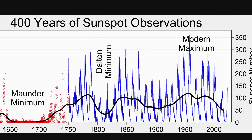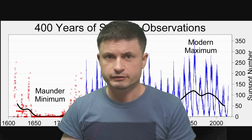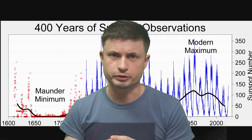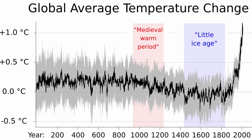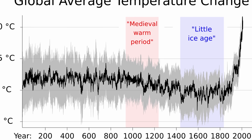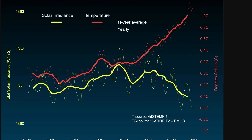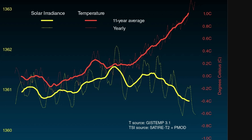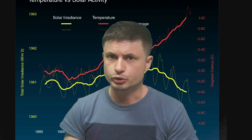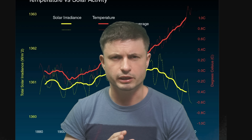It looks like we're now in a modern maximum period with much higher activity from the sun, something that also has very little explanation. Quick important note: even though there is a correlation between the modern maximum and the increase in temperature on Earth, multiple studies established there is actually a reverse correlation between recent solar activity and temperature increases. In other words, solar activity is not causing global warming — just so we're clear on this.